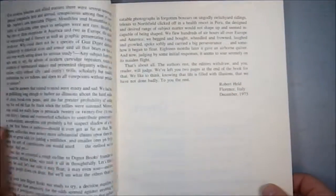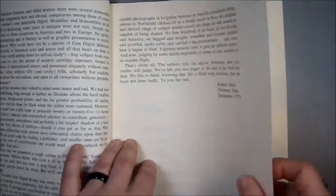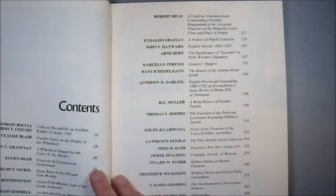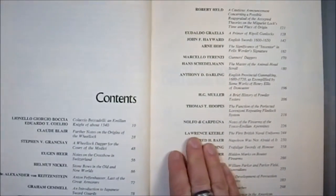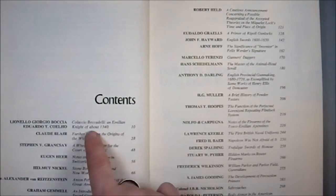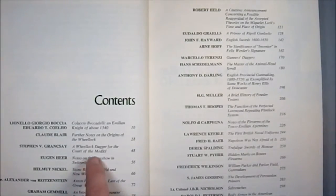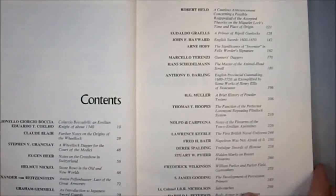I don't remember where I picked it up — it's been quite a while. Robert Held, Florence, Italy, December 1973. With the contents in here, we have an article about knights in the 14th century, Monocle and Wheel Locks, Daggers of the Court of the Menacee, things like that.